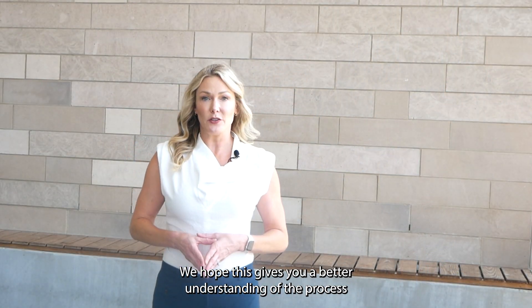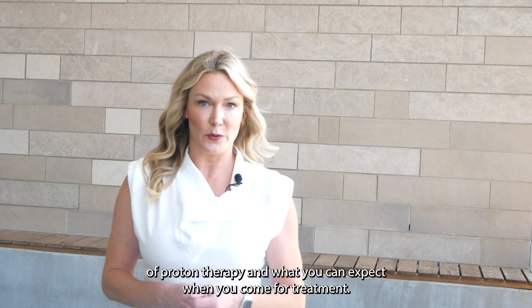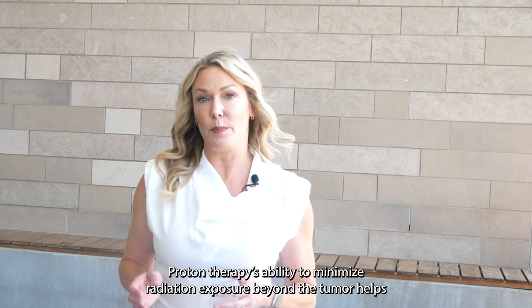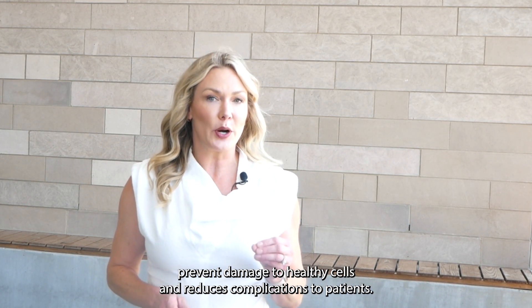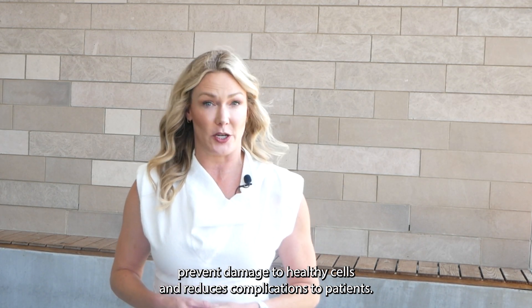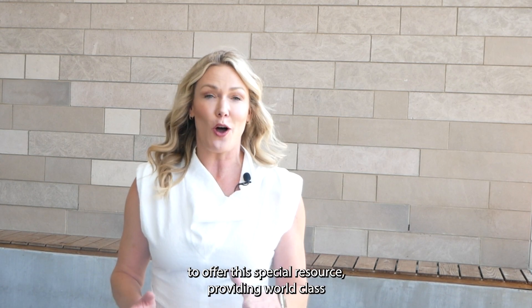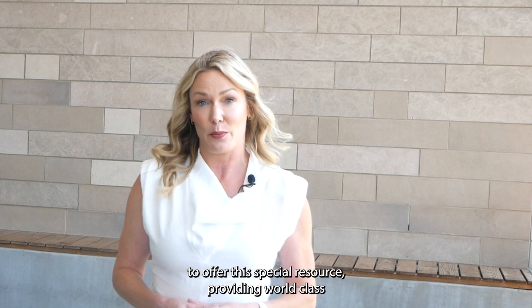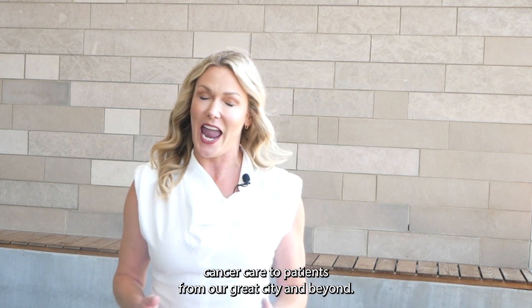We hope this gives you a better understanding of the process of proton therapy and what you can expect when you come for treatment. Proton therapy's ability to minimize radiation exposure beyond the tumor helps prevent damage to healthy cells and reduces complications. At the University of Cincinnati, we are proud to be the only cancer center in the region to offer this special resource, providing world-class cancer care to patients from our great city and beyond.